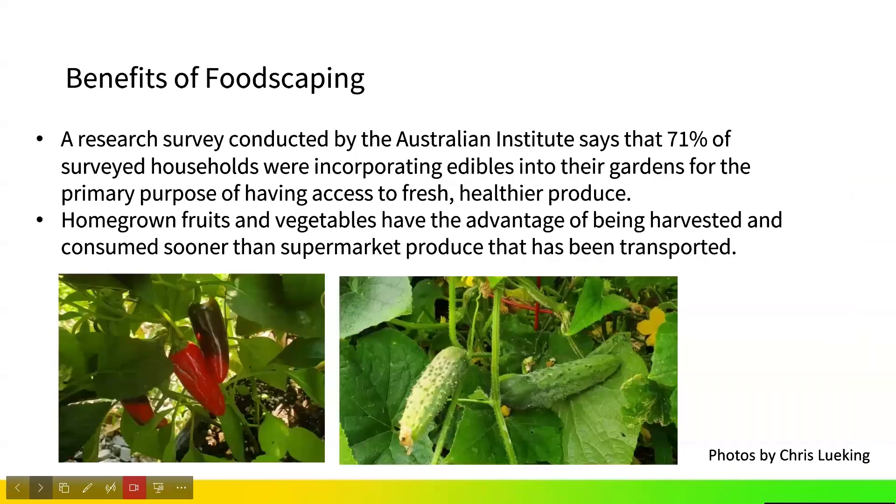Researchers have conducted many studies, and one from an Australian institute found that 71% of surveyed households incorporate edibles into their gardens, primarily for access to fresh, healthier produce. If we have homegrown vegetables and fruits, they are harvested and consumed sooner than produce brought to the supermarket. This is a common motivation behind foodscaping — the desire to grow, cook, and consume foods of high nutritional content.